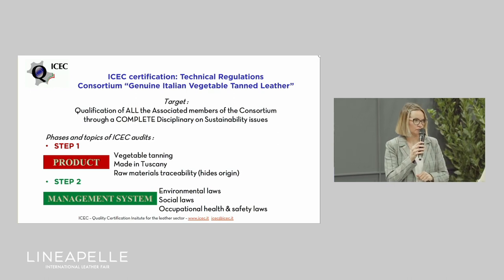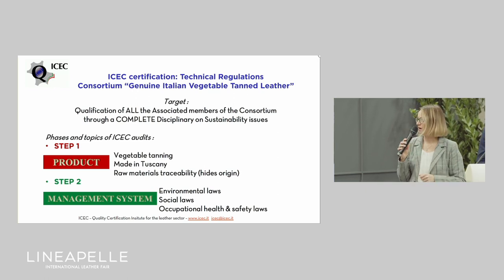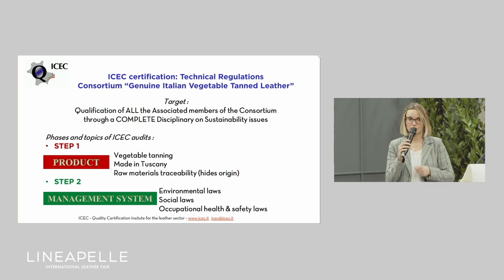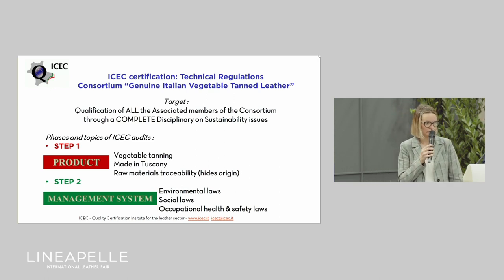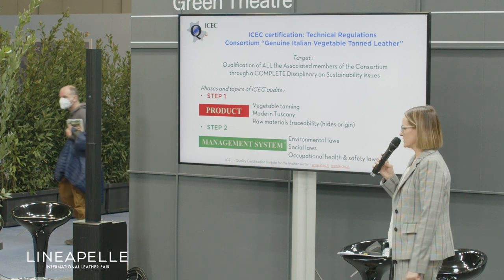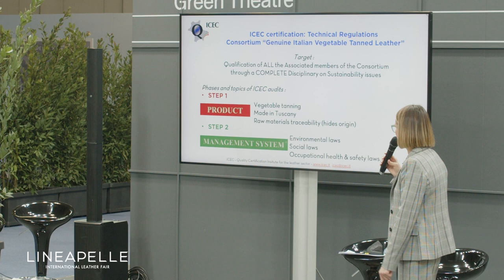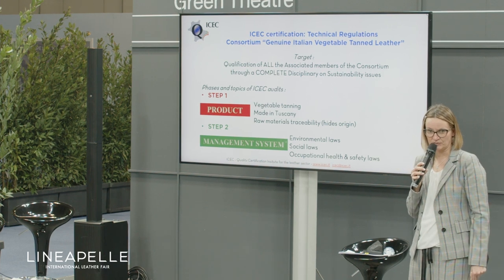The first step is related to product, and the requirements cover the kind of tanning — which is vegetable — the made-in, which in this case is not just Italy but Tuscany specifically, so it is more restrictive. And the origin of the hides — the raw material traceability — which is a very important requirement now needed by the market. The second step is made by management system requirements covering environmental laws, social laws, and occupational health and safety laws — the three main pillars required in each kind of qualification of the supply chain.